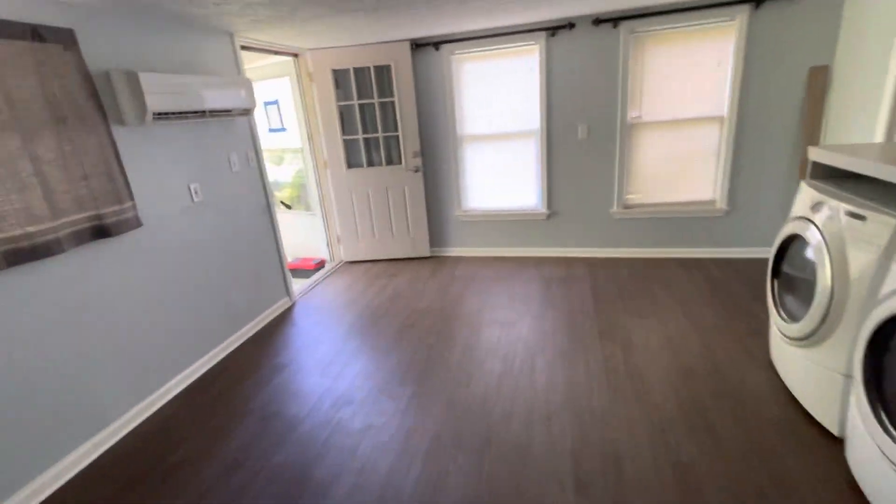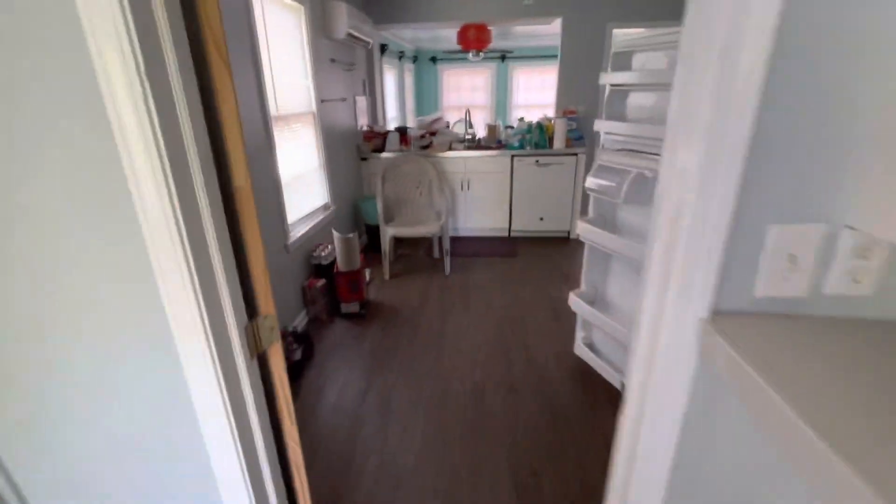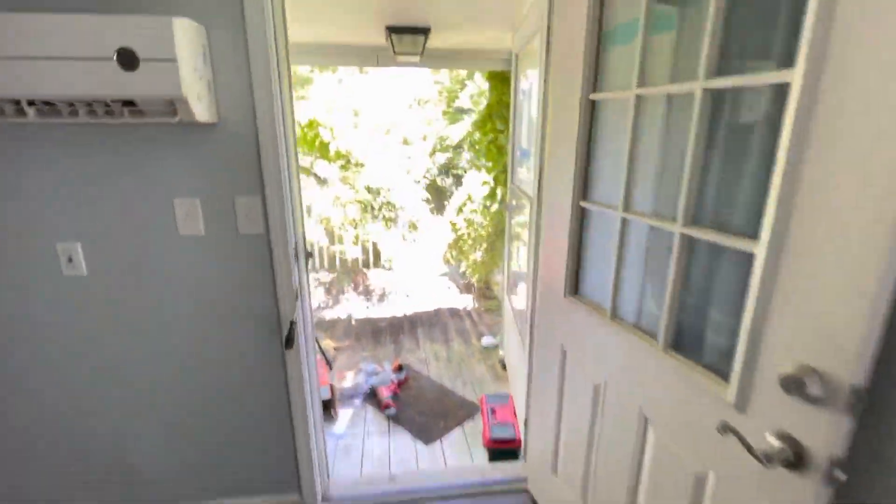I would say this is a dining area maybe. Back to the kitchen and the backyard.